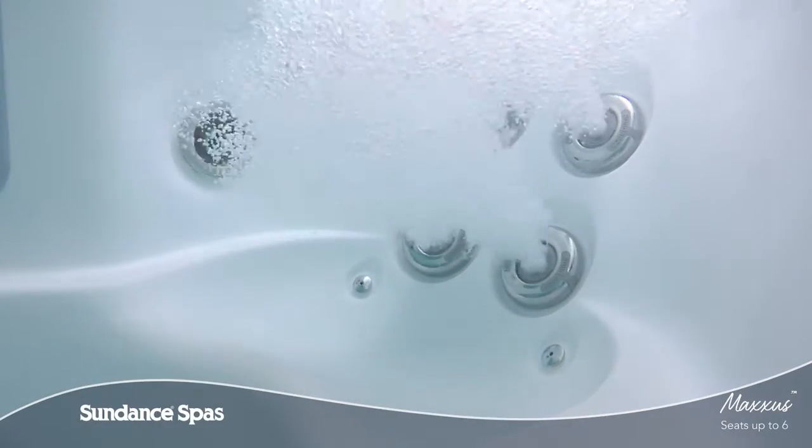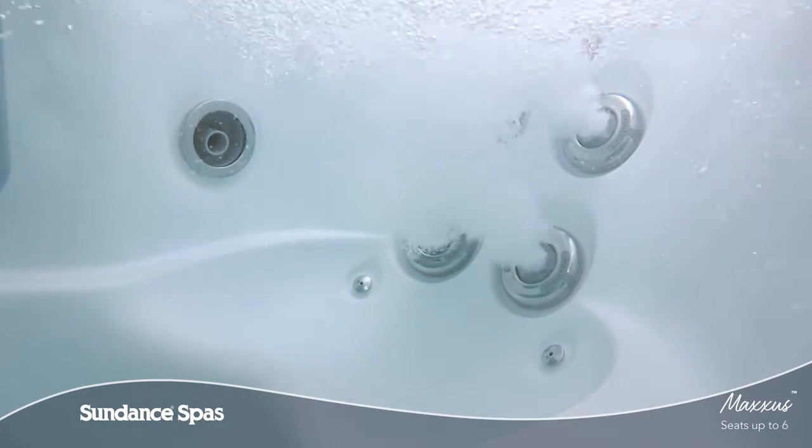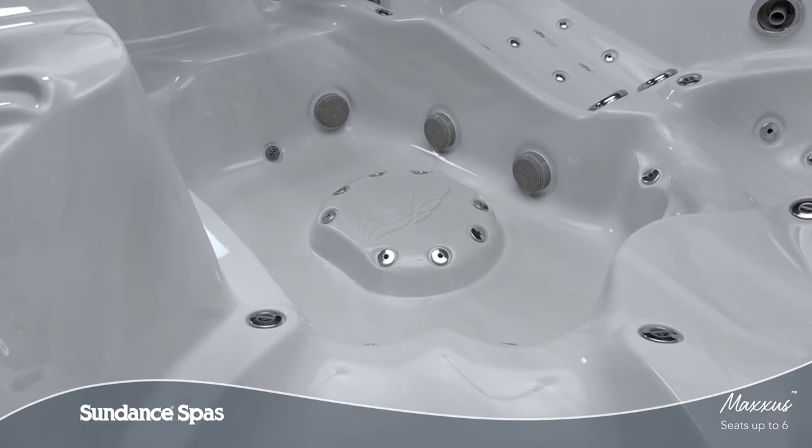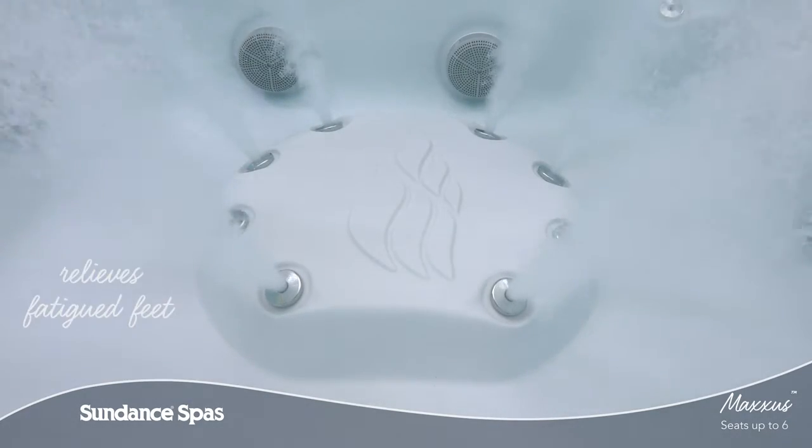Throughout this model, you'll also find diverse seat options that are sculpted to harmonize with your body, right down to your tired feet. From any seat in the spa, you can enjoy a powerful foot massage thanks to the spacious jetted footwell.